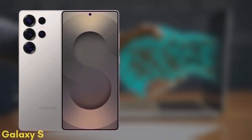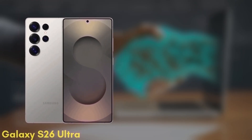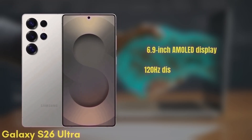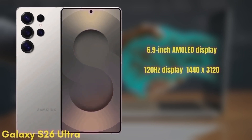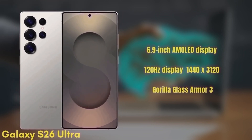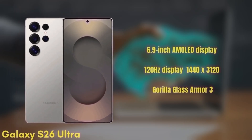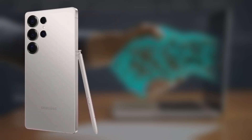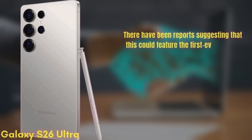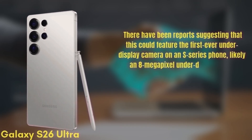Finally, we have the premium model, the Samsung Galaxy S26 Ultra. This one features a 6.9-inch Dynamic AMOLED display with improvements to brightness and color accuracy, a 120Hz refresh rate, HDR10+, and a resolution of 1440x3120, protected by Gorilla Glass Armor 3. There have been reports suggesting this could feature the first-ever under-display camera on an S-series phone, likely an 8-megapixel under-display selfie camera.